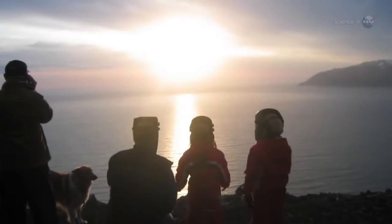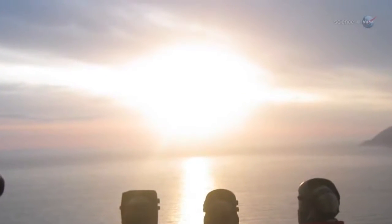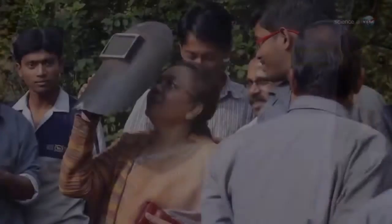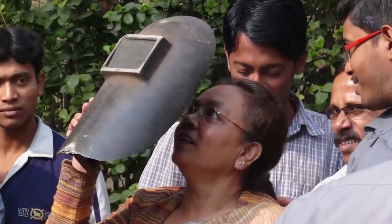Be careful when looking directly at the eclipsed Sun, cautions Espinak. The ring of sunlight during annularity is blindingly bright. Even though as much as 94% of the Sun's disk will be covered, you still need to use a solar filter or some type of projection technique. A No. 14 welder's glass is a good choice, and there are also many commercially available solar filters.